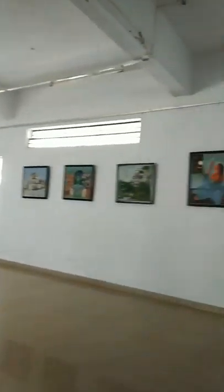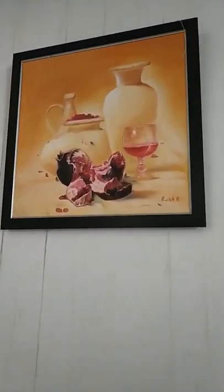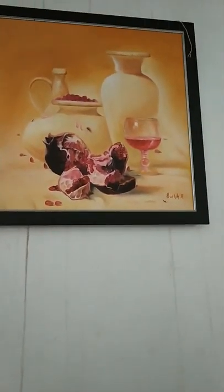It's this huge art gallery. This man is seeing the photo of us. And this is very elastic.